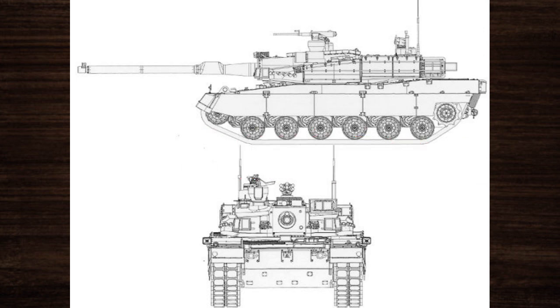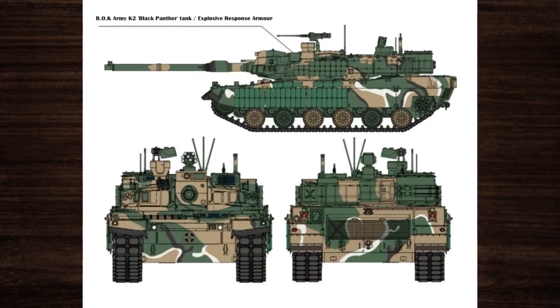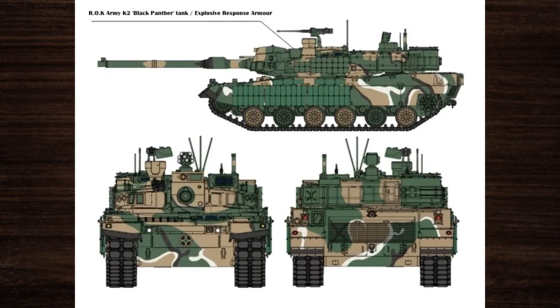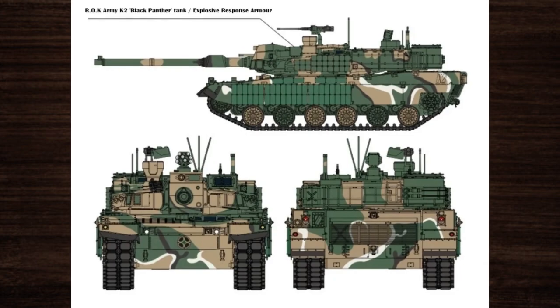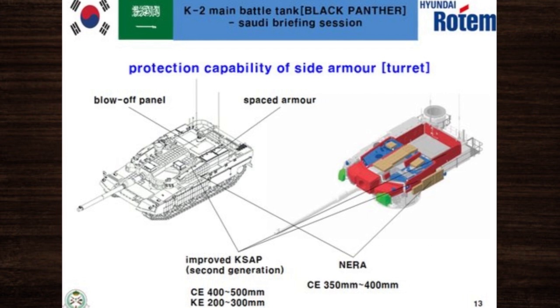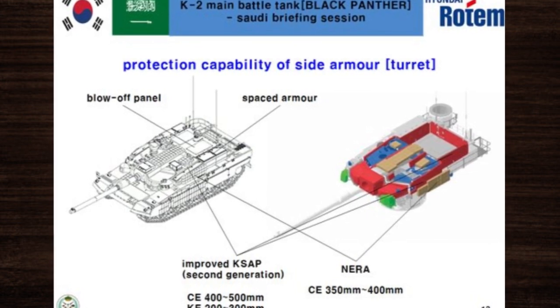First and foremost, the K-2 Black Panther's armor is a marvel of defensive engineering. Utilizing advanced composite materials and modular design principles, the tank's armor provides exceptional protection against a wide range of threats, including armor-piercing projectiles, anti-tank missiles, and improvised explosive devices. This robust armor ensures the survivability of the crew and critical systems in high-threat environments.